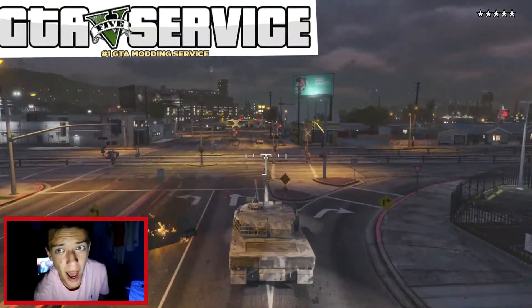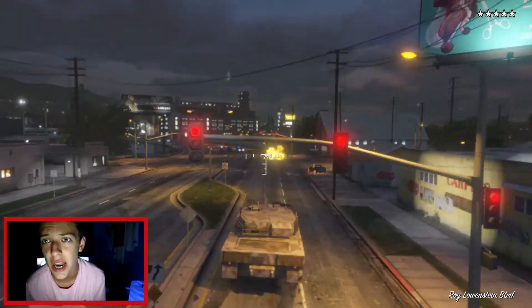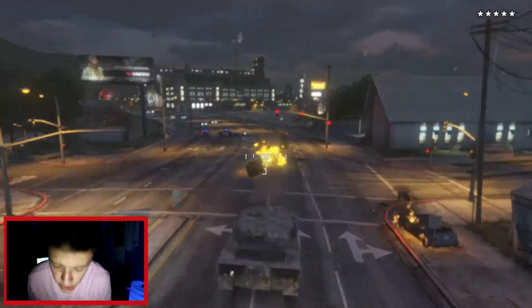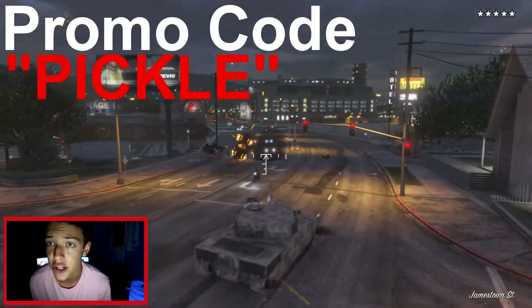There's this website called GTA 5 Service. If you need some money in GTA 5 Online, I want you to go check GTA 5 Service out. And don't forget to use code PICCLE at checkout.